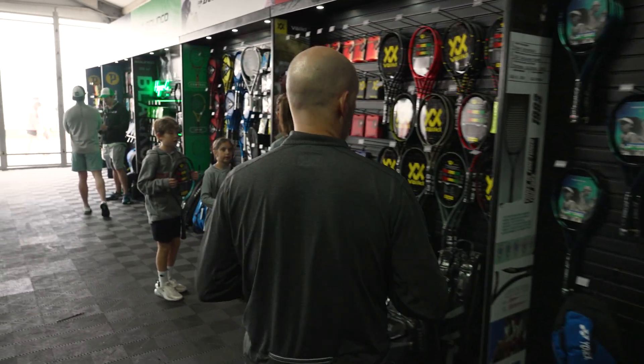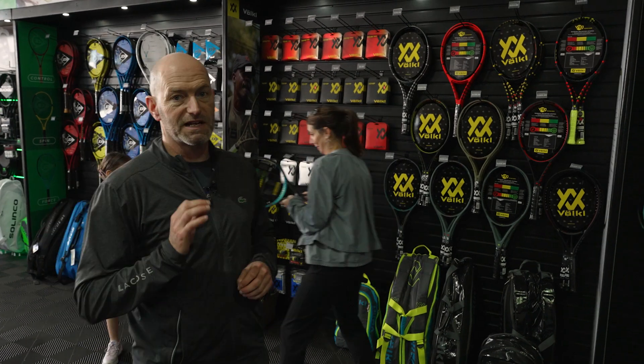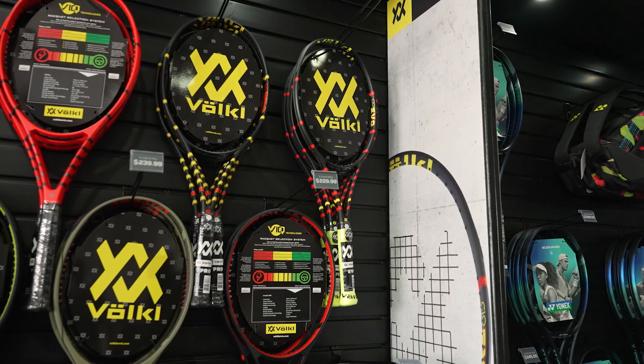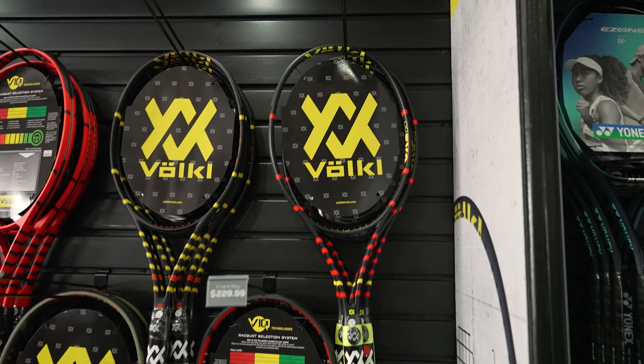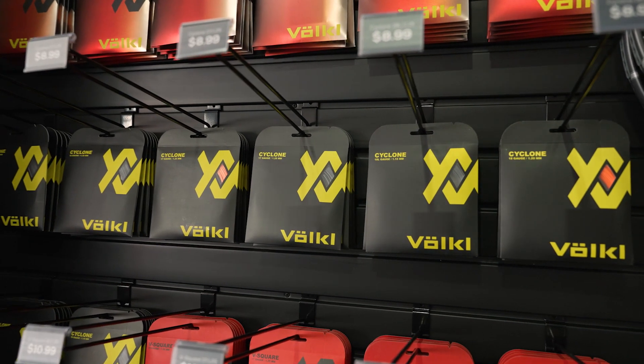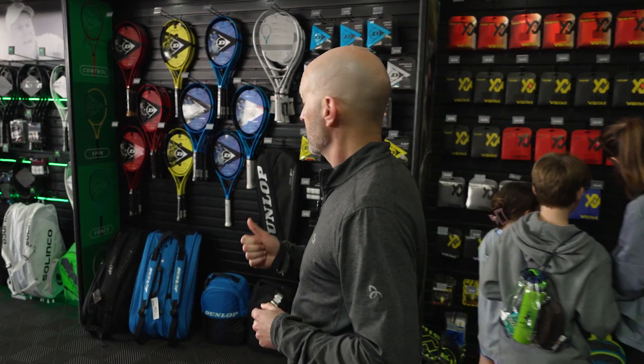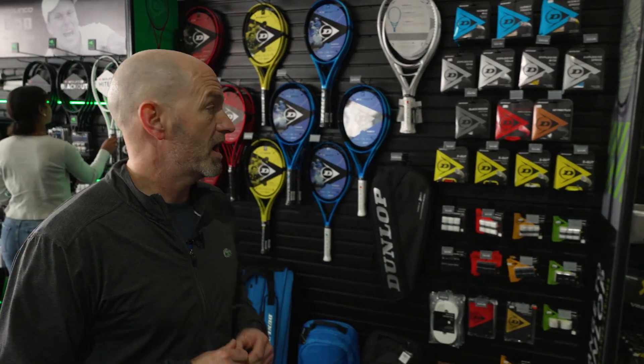Coming in to Völkl, known for their feel — really nice, clean-feeling rackets. I love that C10 Evo, which is up there. Really fun rackets here, and then we've got some great strings. Cyclone is a T-Dub favorite — we always play test with that string in our rackets.